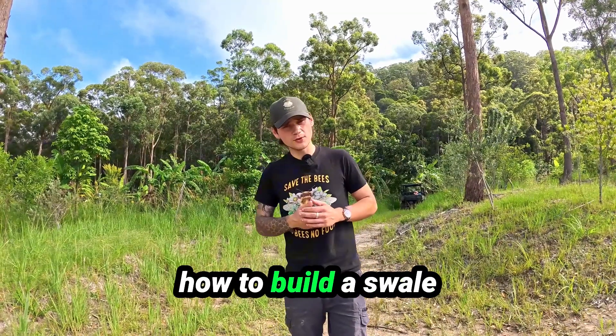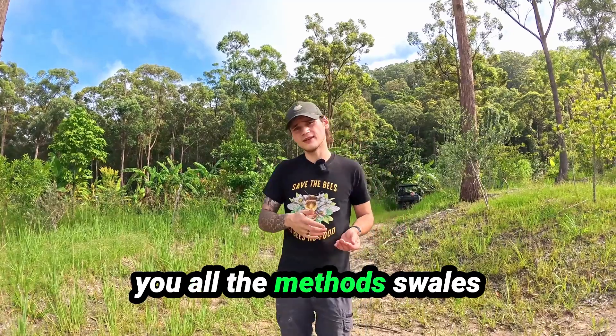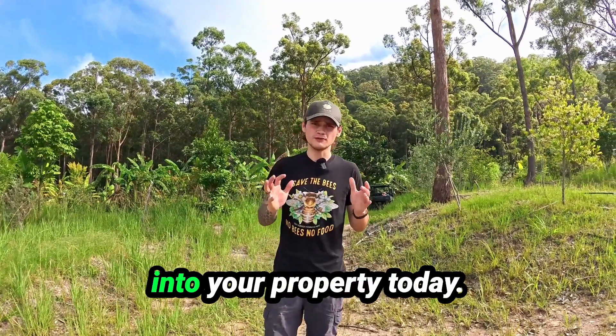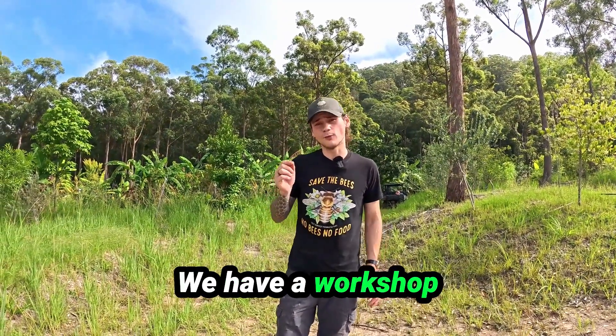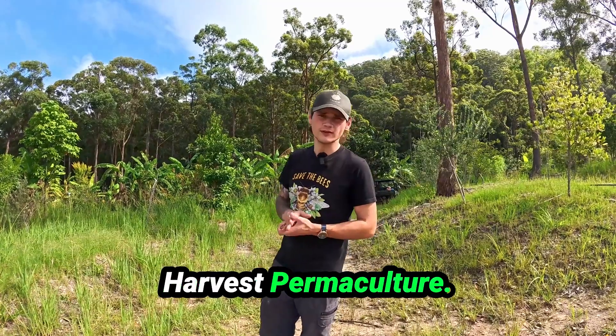If you want to learn how to build a swale physically, in real life and practically, we can show you all the methods and how to implement swales into your property today. We have a workshop coming up and you can book your tickets at Vast Harvest Permaculture. Thank you for watching.